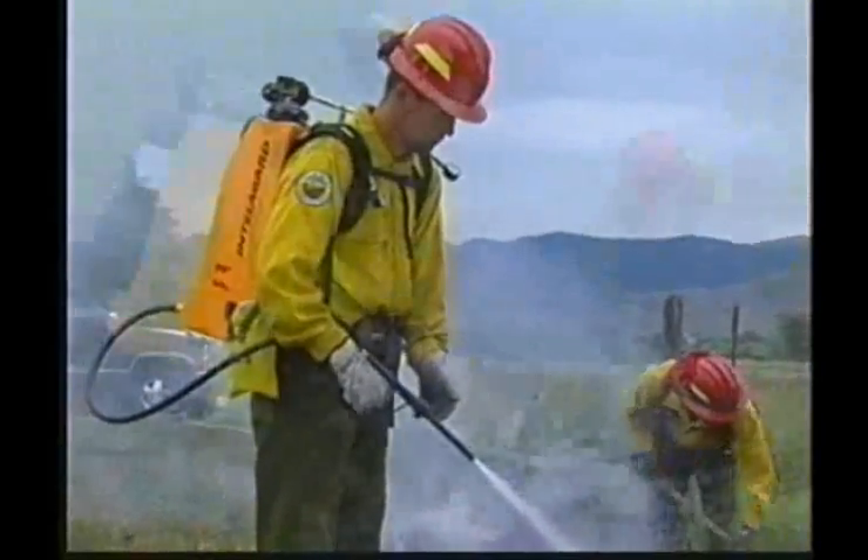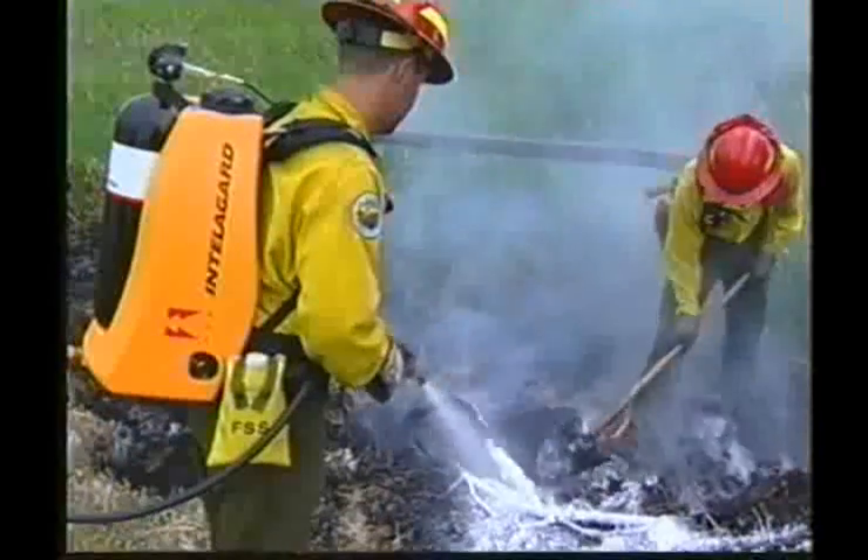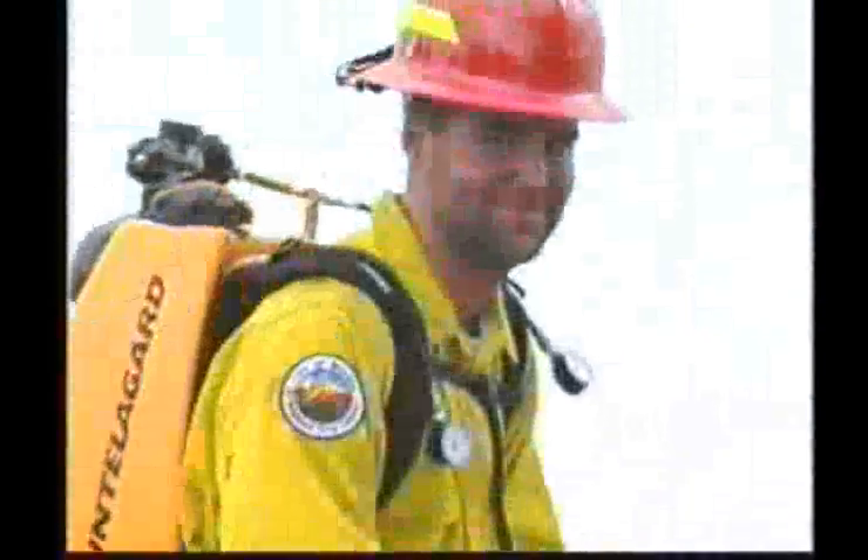The IntelliGuard backpack also maximizes the efficiency and safety for firefighters. It expands limited water resources over 50 times and reduces firefighter fatigue.